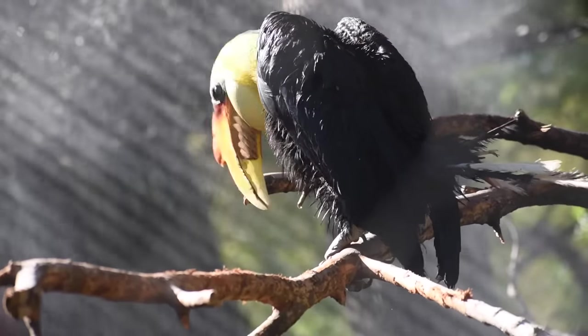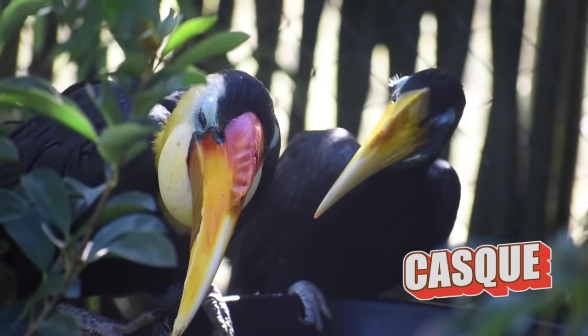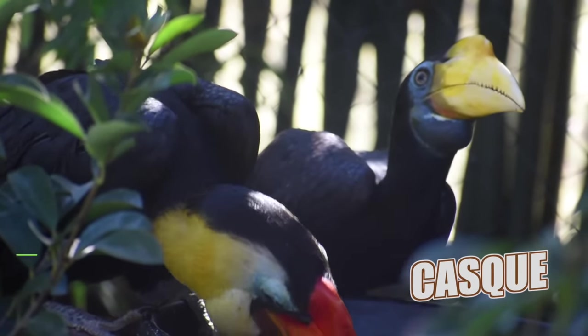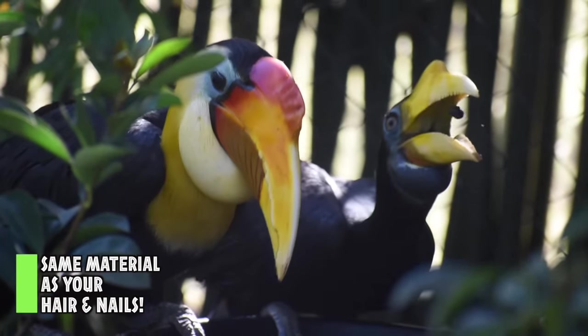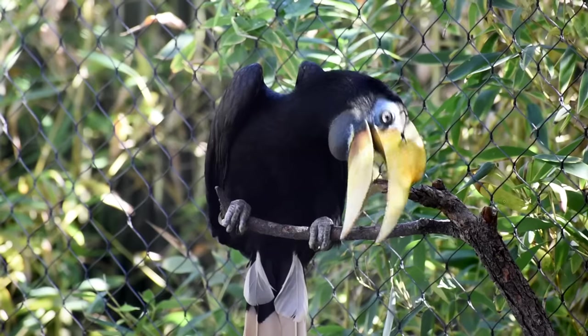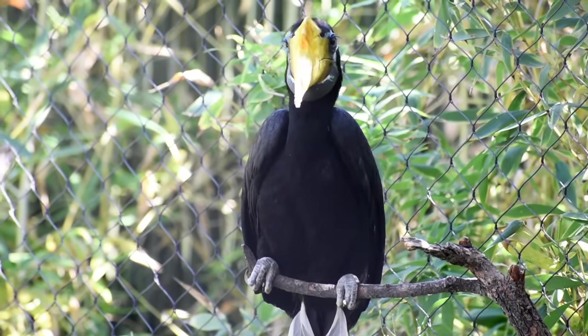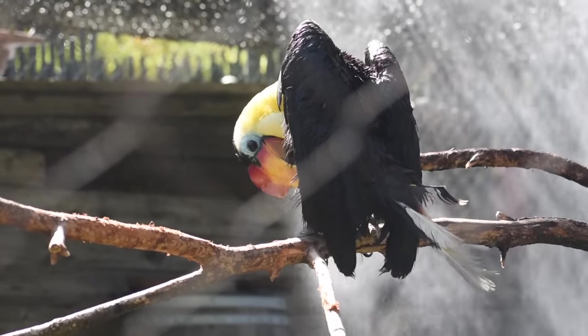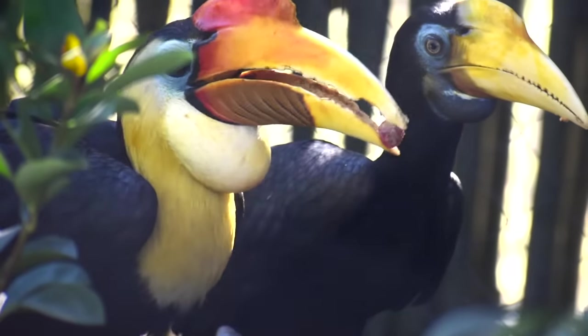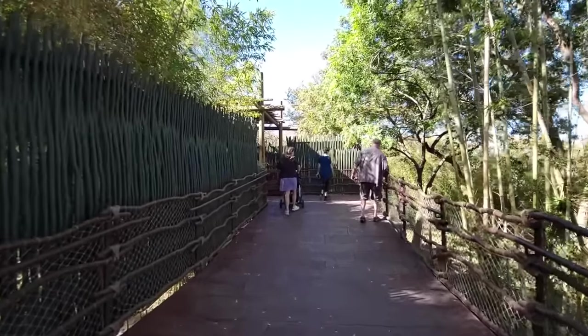Both males and females have an extension on their beak called a casque — a hollow or spongy structure made of keratin. It's a big indicator of their maturity but can also be used to find a date, hammer things, headbutt each other, and amplify their calls. It turns out 'wrinkled' doesn't refer to their skin but to the notches on the tip of the male's casque.